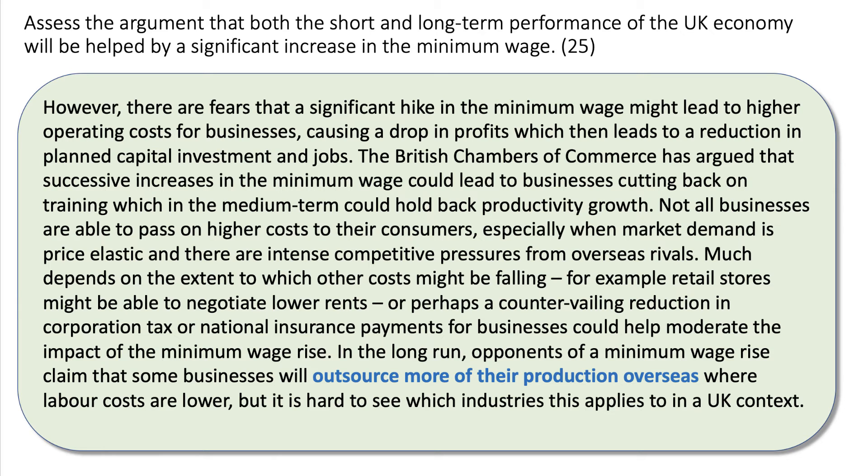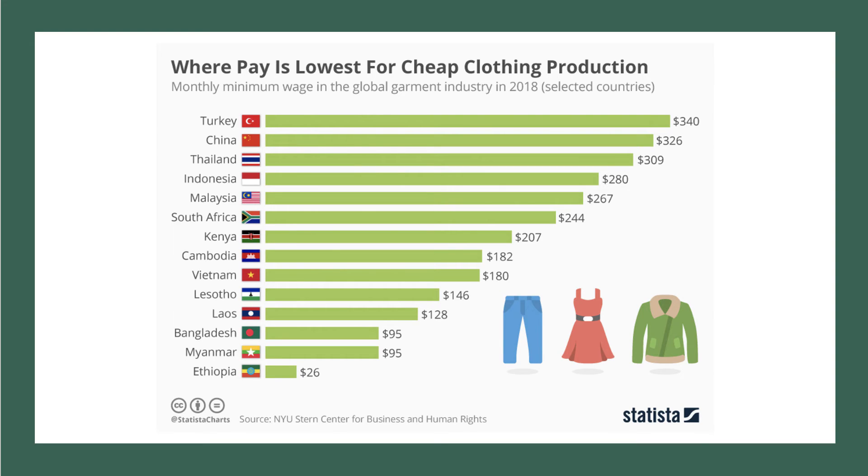In the long run, opponents of a minimum wage rise claim that some businesses will outsource production overseas where labour costs are lower — obviously damaging to the economy in the long term. In my own view, it's hard to see which UK industries this applies to. Looking at the minimum wage in the global garment industry in 2018, minimum wages are far lower than in the UK: $26 per month in Ethiopia, $200 in Kenya, $340 a month in Turkey. Will some production shift to Turkey, China, and Thailand? Possibly. But what's left of the garment sector in the UK, and what percentage of production actually is garments?